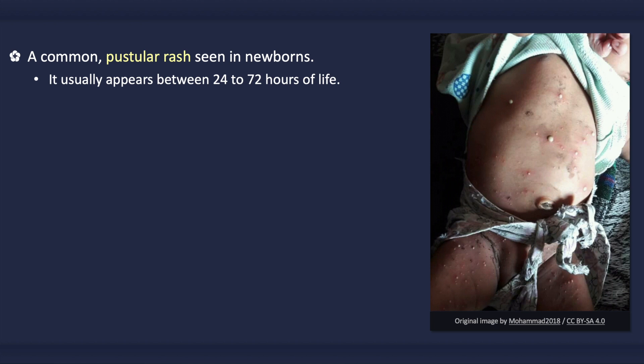It usually appears between 24 to 72 hours of life. Having said that, it may be present at birth.